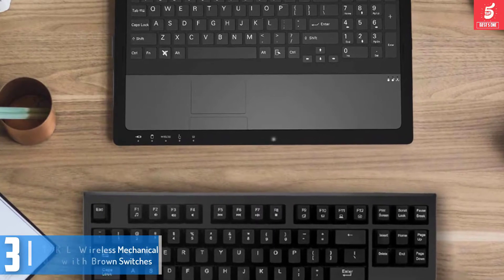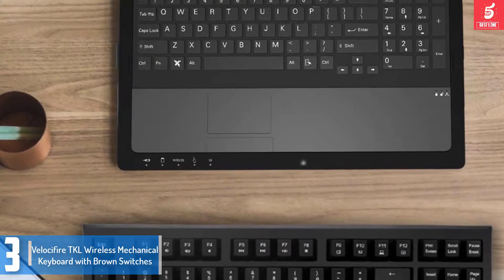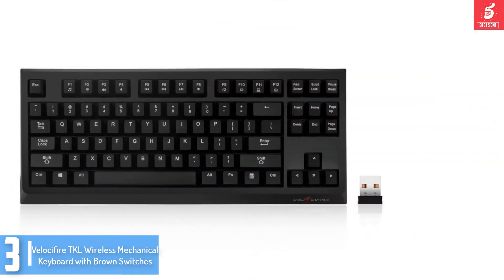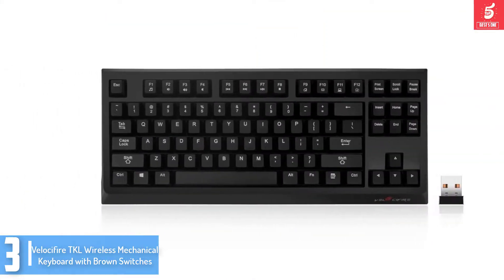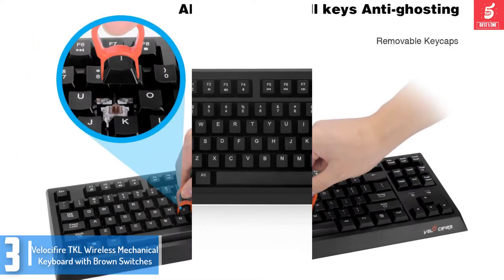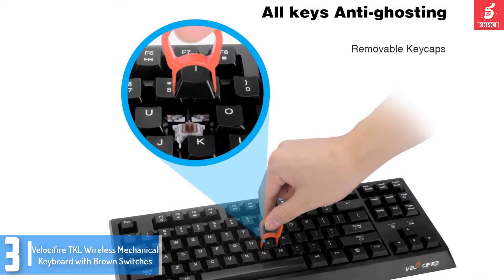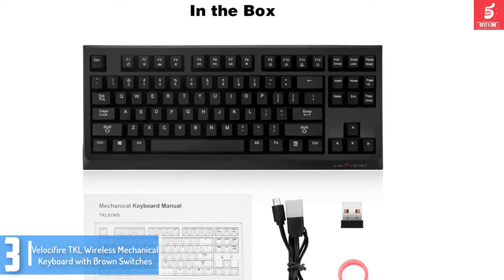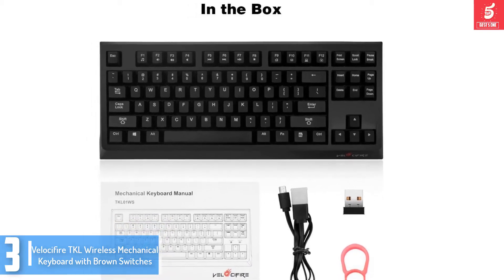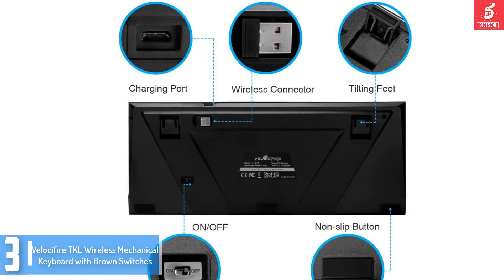At number 3, we have the Velocifire TKL wireless mechanical keyboard with brown switches. The backlit feature and unique colors make it easy to use in the dark too. Given its beneficial capabilities, this product is highly recommended and can last for much longer than you may expect. There is little to no noise emission while using this product. You can also control the backlight, the brightness, and the colors of the backlight.